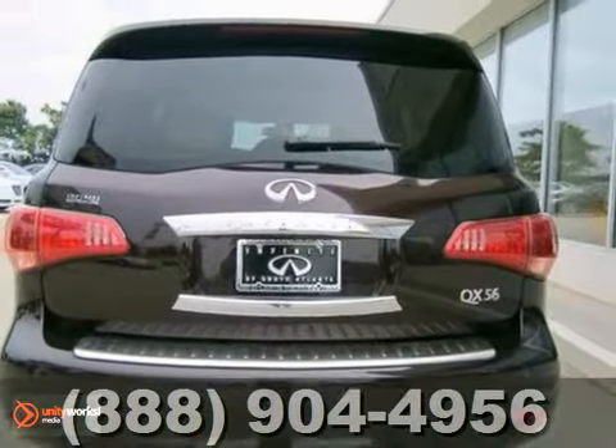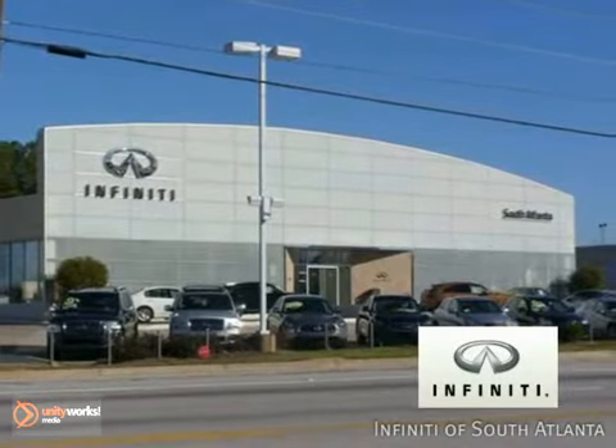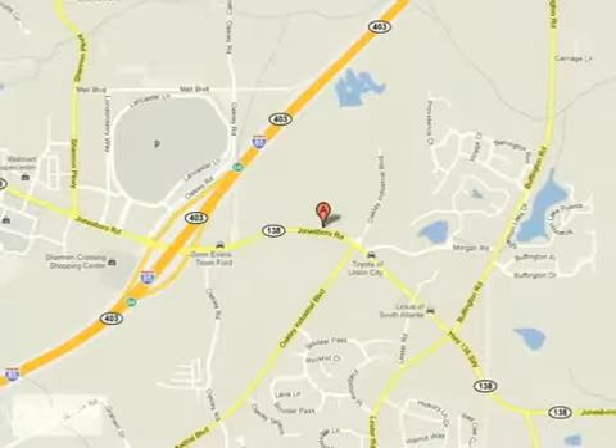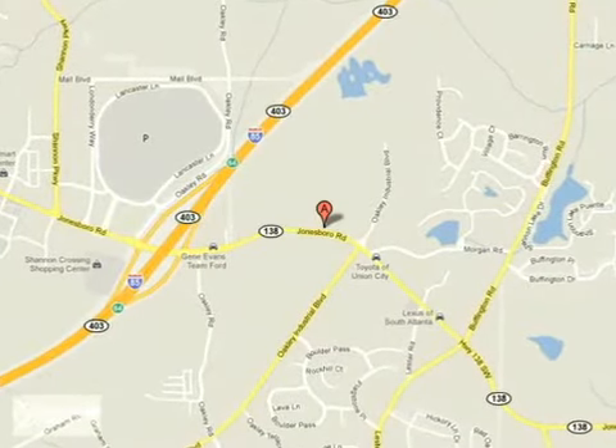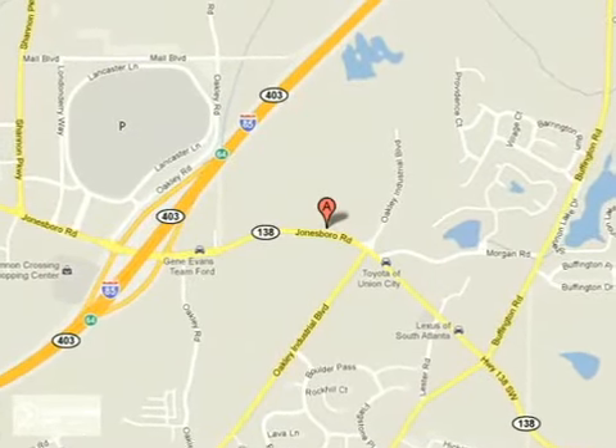Come in and take it for a test drive. Call today or visit online at AtlantaInfinity.com — just 15 minutes south of Atlanta off I-85, in a new facility that features one of the largest indoor showrooms.